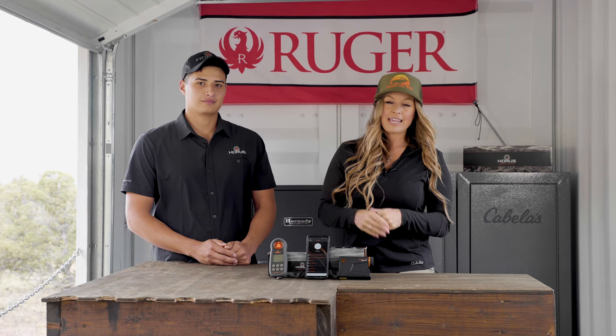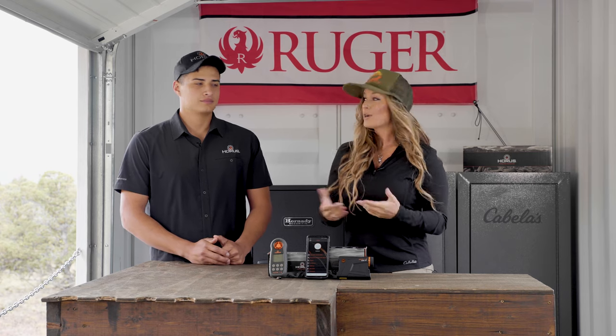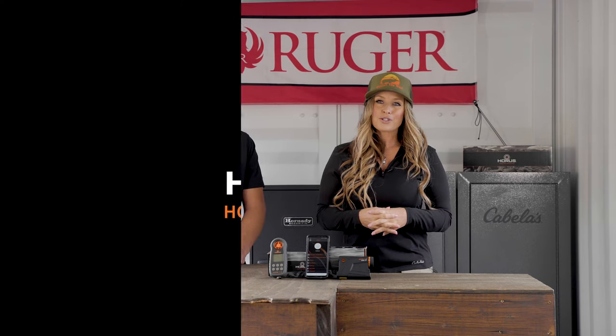Download the free app today in your app store for both Android or Apple. And if you guys have any questions, you can go to HorusVision.com.